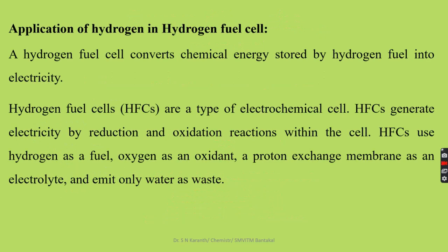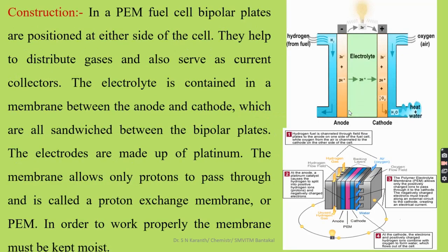A hydrogen fuel cell converts chemical energy stored by hydrogen fuel into electricity. Hydrogen fuel cells are a type of electrochemical cell that generates electricity by reduction and oxidation reactions within the cell. It is called an electrochemical cell because there is a transfer of electrons from anode to cathode, meaning there is a reduction and oxidation reaction taking place within the cell. They use hydrogen as a fuel, oxygen as an oxidant, and a proton exchange membrane as an electrolyte, and emit only water as a waste product. Along with the water, we get a large quantity of heat energy.